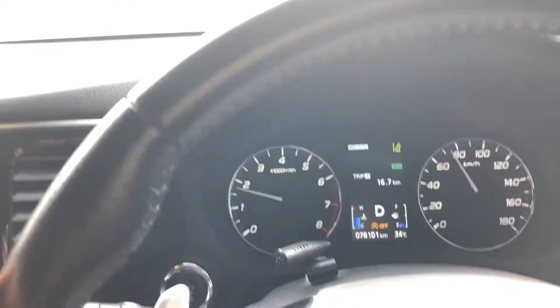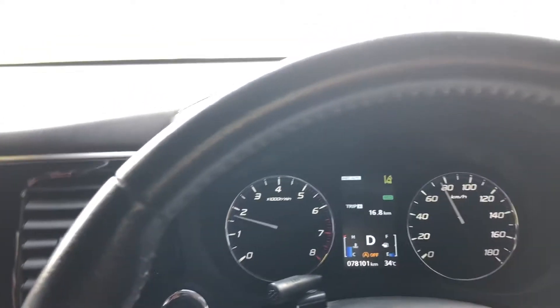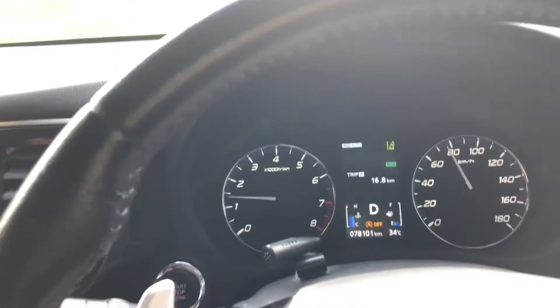You can see the RPM is moving up and down, up and down, and I'm not going any faster — it's just doing it by itself.